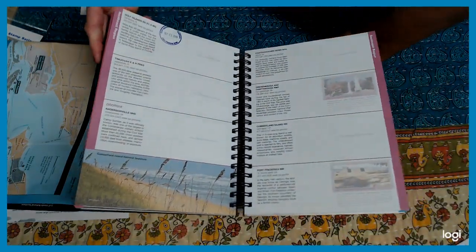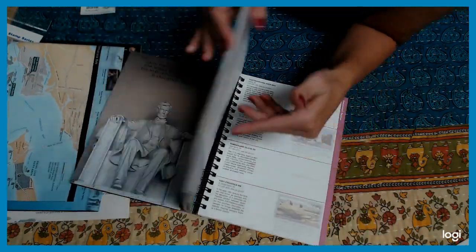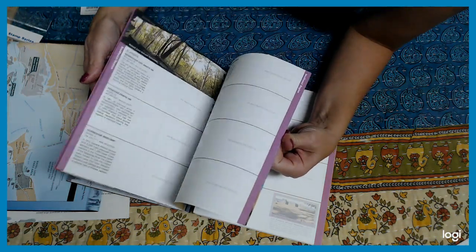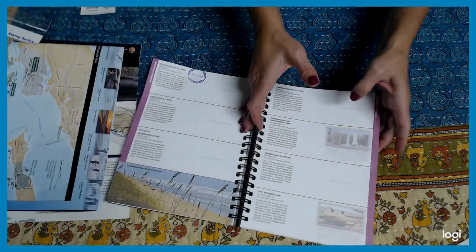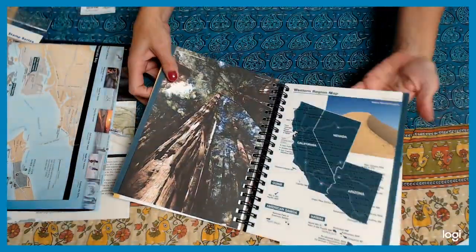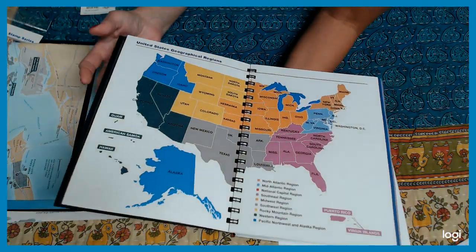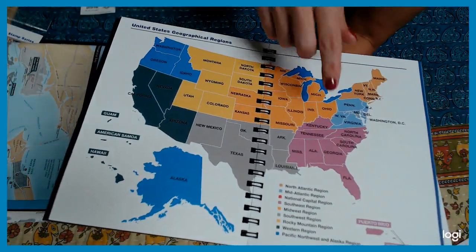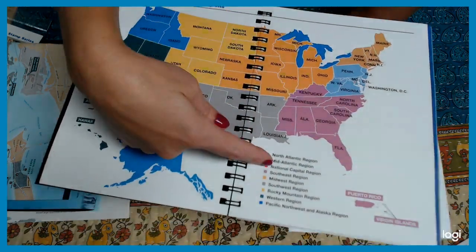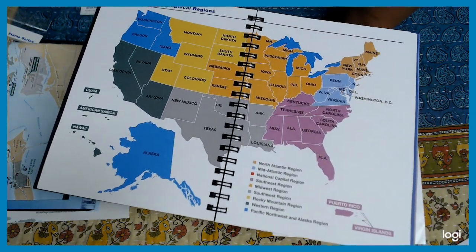Wherever you go, the book has different regions. Right now I'm in the Southeast region and you can stamp it. I can collect the sticker stamps and then collect the ink stamps of where we go. The book covers all the regions — it starts with the North Atlantic region, then the Mid-Atlantic region, and tells you all the different regions. Right now I'm working on the Florida area, and I'm so excited.